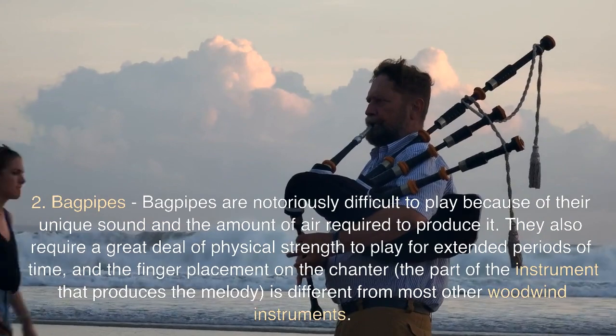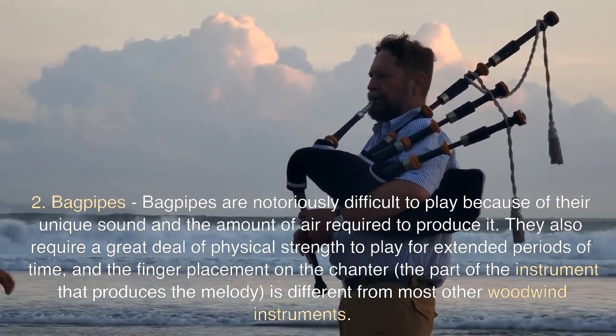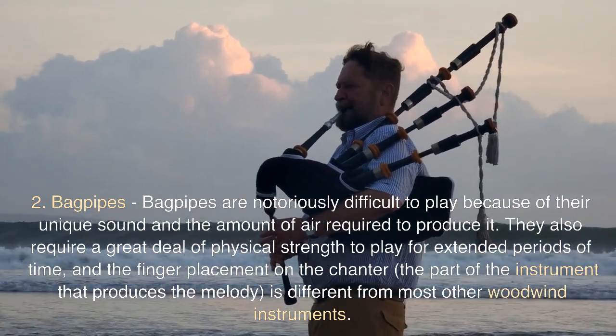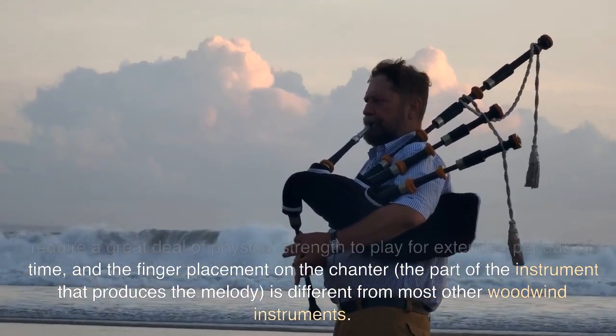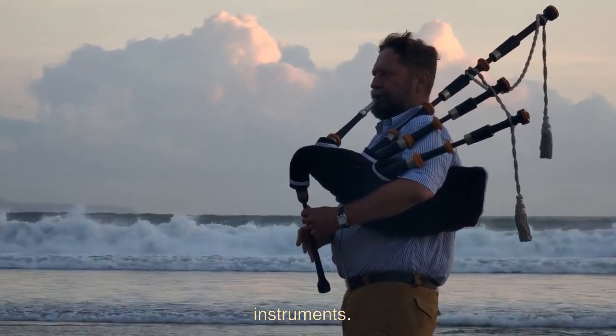2. Bagpipes. Bagpipes are notoriously difficult to play because of their unique sound and the amount of air required to produce it. They also require a great deal of physical strength to play for extended periods of time, and the finger placement on the chanter — the part of the instrument that produces the melody — is different from most other woodwind instruments.